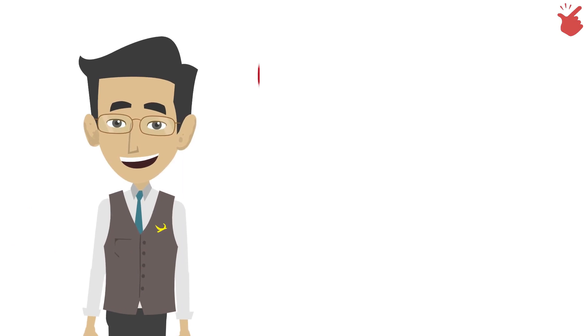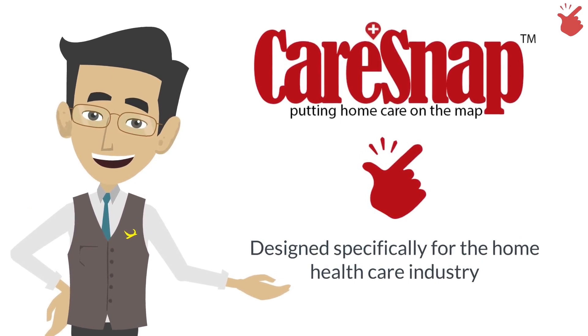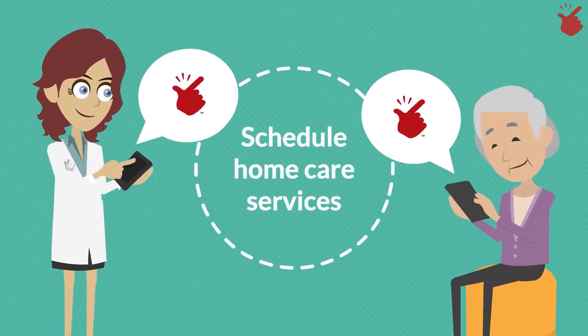Introducing CareSnap, a patent-pending software designed specifically for the home health care industry. Our mobile app technology allows both patients and caregivers to easily schedule home care services when they need it.